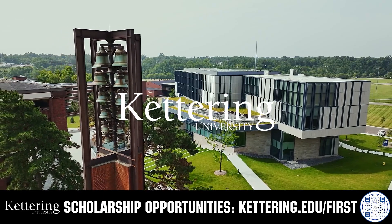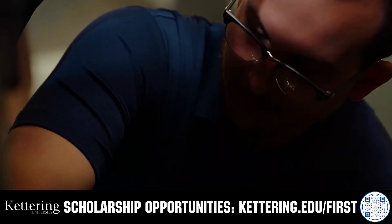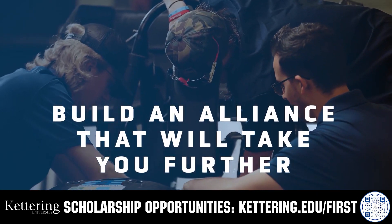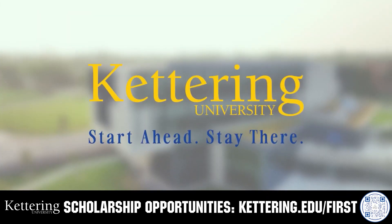Build your alliance with so many other FIRST alumni who go to Kettering University. Every student at Kettering experiences their cutting-edge co-op programs that seamlessly blend the professional and academic worlds. Kettering co-ops are a fully immersive working experience at the leading edge of industry. Head over to Kettering.edu/FIRST to learn more.